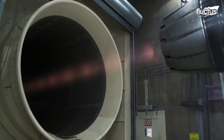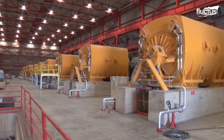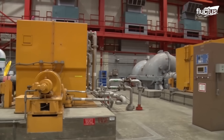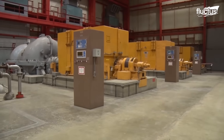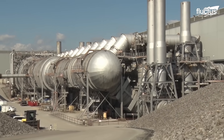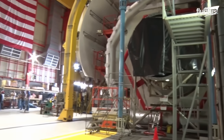It can handle engines rated for up to 100,000 pounds of thrust. This is possible through its air supply compressors, which can deliver 1,500 pounds of air per second into the test cell, simulating air speeds of up to 1,800 miles per hour. Moreover, an extra 960 pounds per second of airflow can be sourced by drawing outside air directly into the test cell, providing additional flexibility for various testing scenarios.